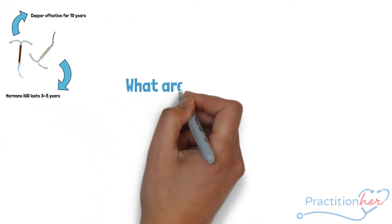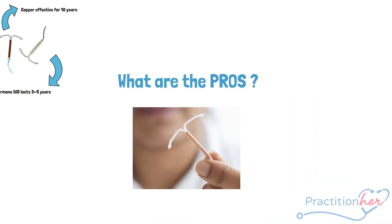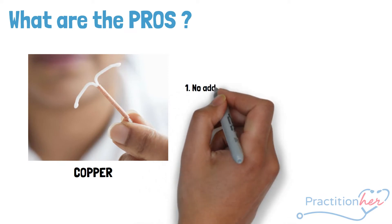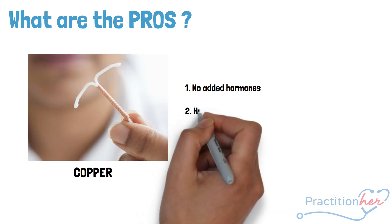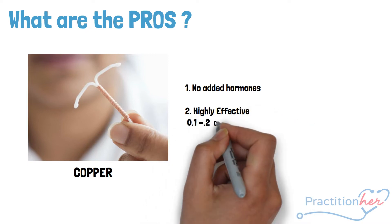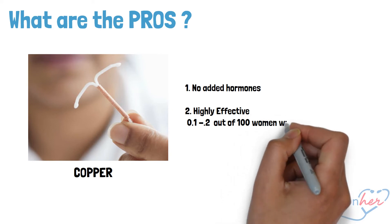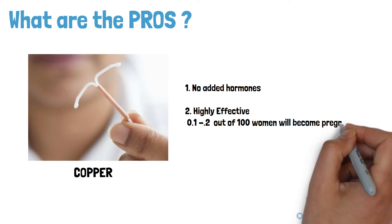Some of the pros: unlike the LNG IUD, the copper IUD has no added hormones and women experience fewer side effects of progestin use. The copper IUD is also highly effective, with a failure rate of 0.1 to 2.2 per 100 — meaning 0.1 to 2.2% of women will become pregnant per year with this method.